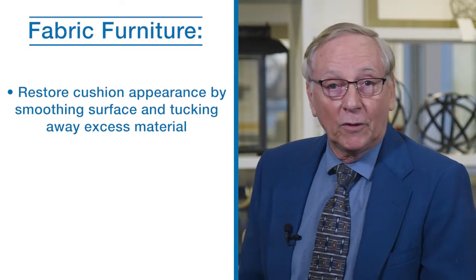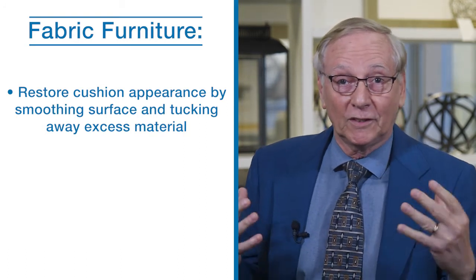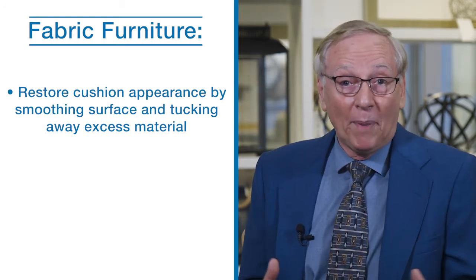Because dust and dirt cause fabric to wear faster, we recommend the use of an upholstery attachment to vacuum the products. Cushions may stretch and wrinkle with use. You can easily restore their appearance by smoothing the surface and tucking excess upholstery into the sides of the seat or back.